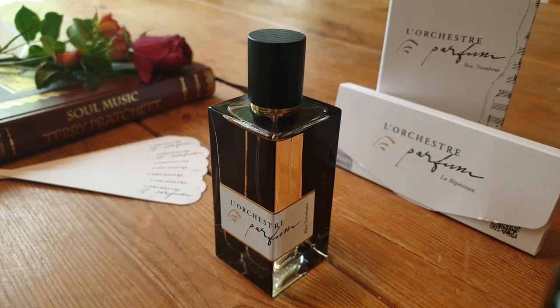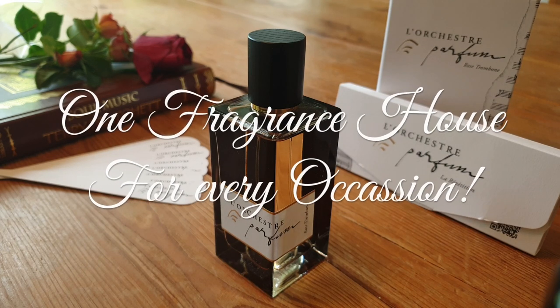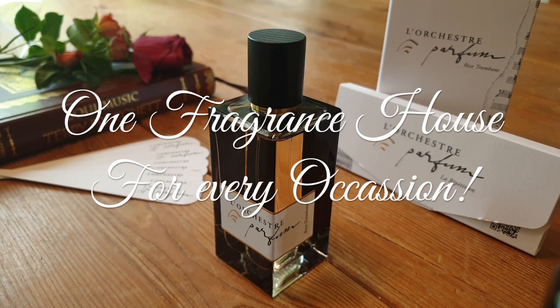And that is Rose Trombone, our final Les Orchestres fragrance. I find them all to be very distinguished and very distinct in their character — also very distinctly different for every occasion, which brings me on to the fragrance occasion tag that Barry has tagged me in.